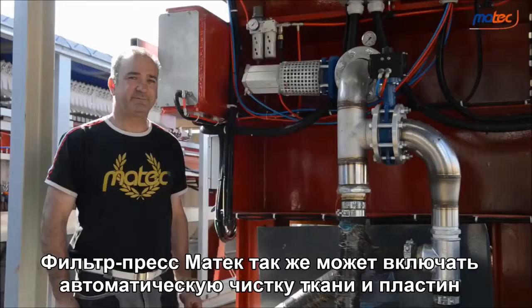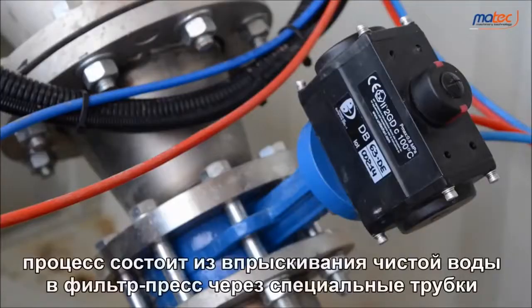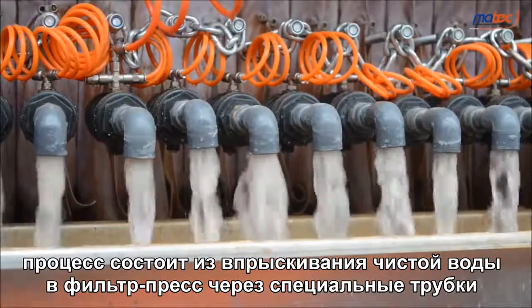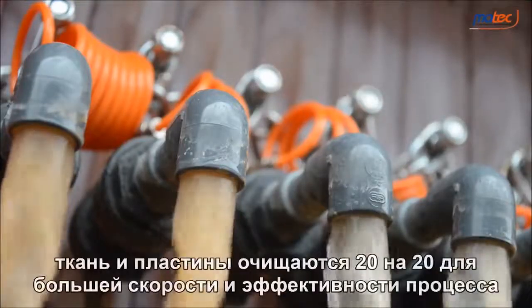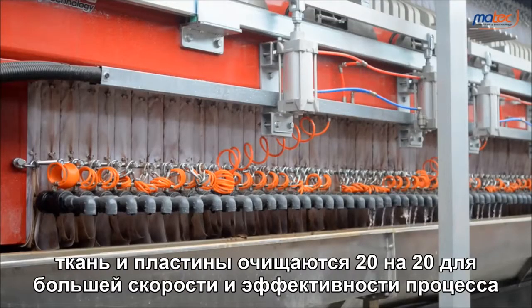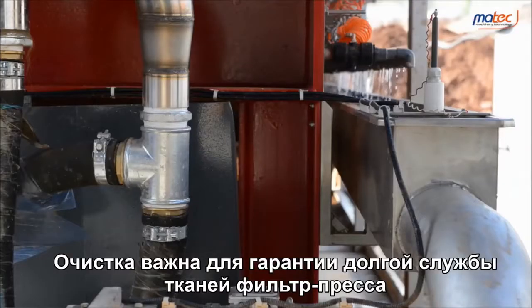Martek's filter press can also include automatic real washing for cloths and plates. The process consists of injecting clean water into the filter press through dedicated pipes. Cloths and plates are washed 20 by 20 for a quick and efficient process, which is important to guarantee a long life to the filter press cloths.